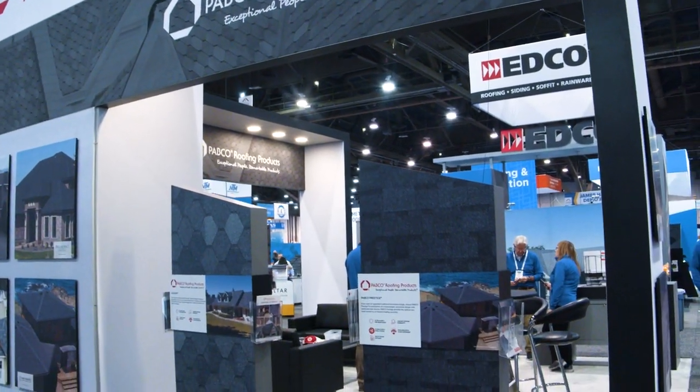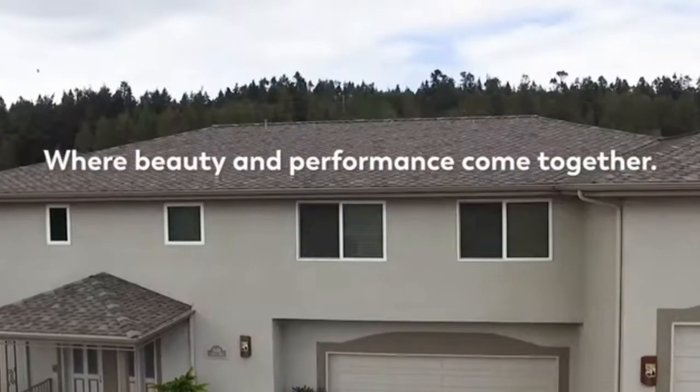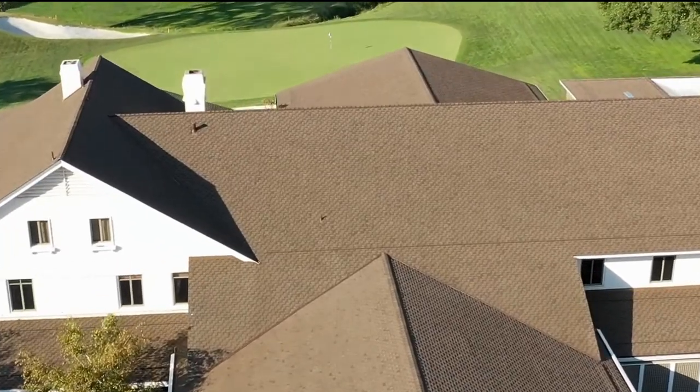Pabco Roofing Products produces high-end asphalt roofing shingles. We have several product lines. We have an architectural product line and a signature cut product line. The architectural shingle is our laminated fiberglass shingle line, and our signature cut shingle is our higher-end line with these unique signature cuts.